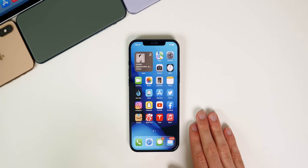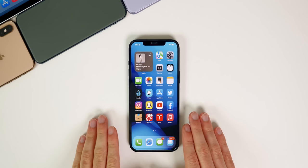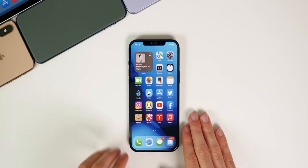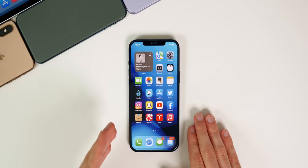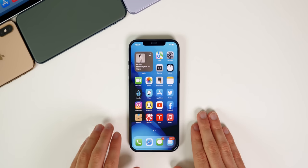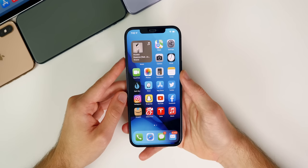My name is Brandon and we are just about a month away from seeing iOS 15 released to the public. After running the beta versions over the past couple of months, I wanted to share some of my favorite features and changes that actually stand out to me so far. These are just a selection of some of my favorites, and some of these you might not even know about.